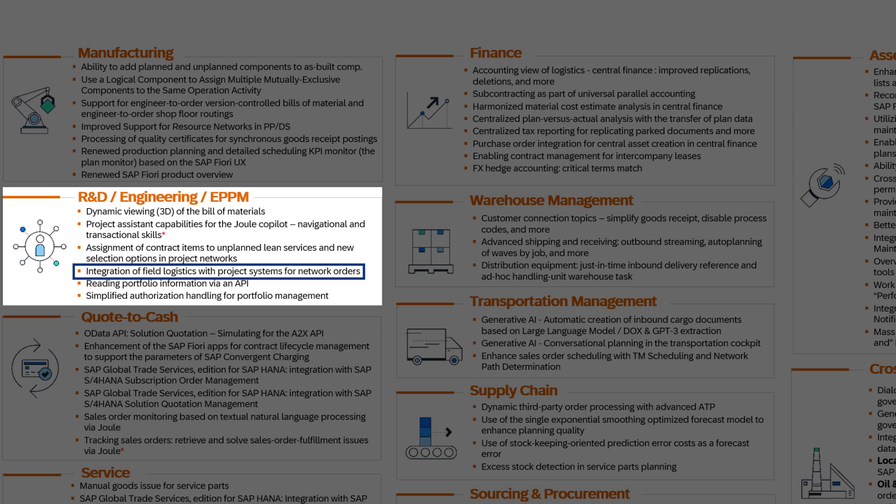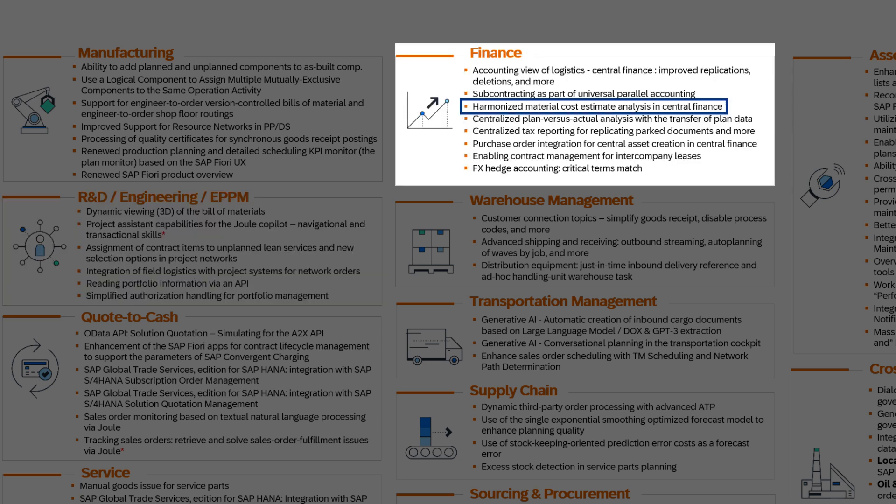In R&D, there's now an integrated approach to field logistics, seamlessly connecting with project systems for network orders, thereby streamlining processes. In finance, a harmonized analysis of materials cost estimates has been implemented in central finance, allowing for more accurate financial evaluations.